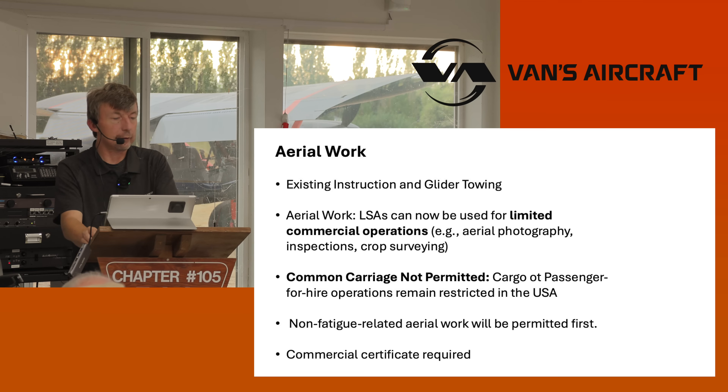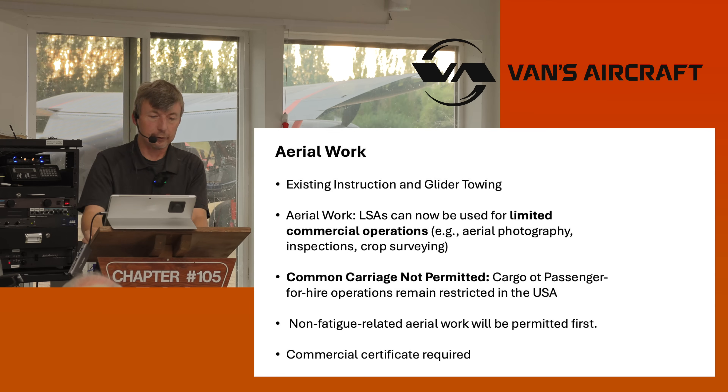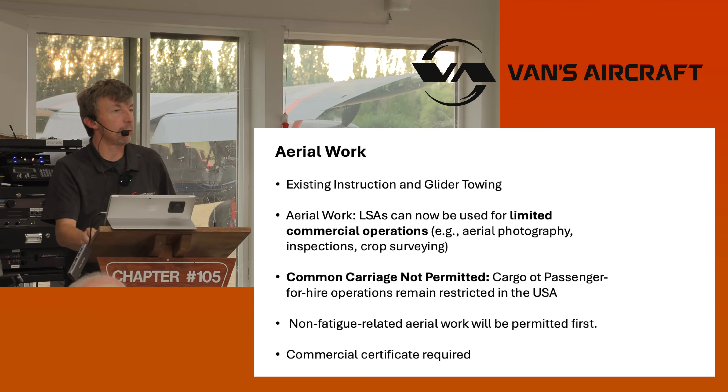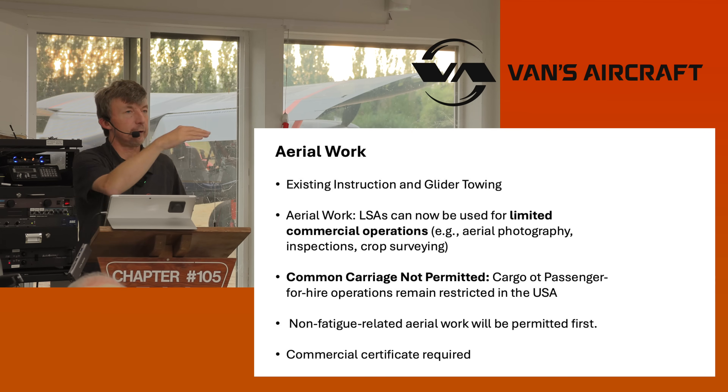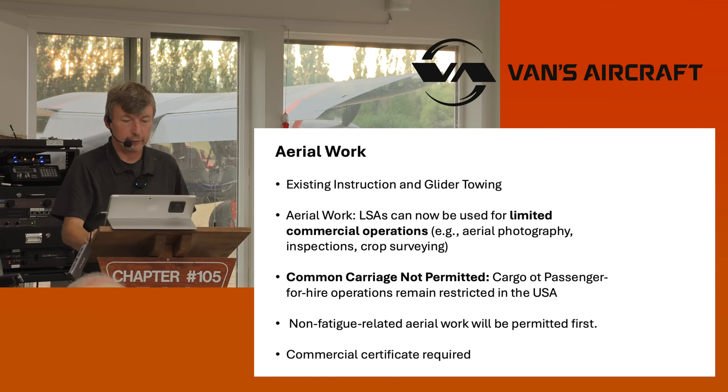The other expansion is aerial work. If you're a flight school, you'd want to do other things with the airplane to justify it. You can do limited commercial operations — you can't do common carriage, so no carrying people and cargo on a schedule. But the first thing going out is non-fatigue-related work, operations above a thousand feet — so if you want to take pictures, et cetera. Far beyond the original allowances of just glider towing and instruction.